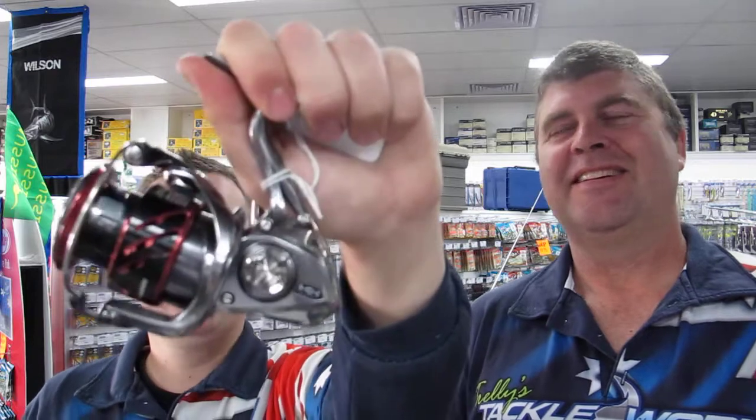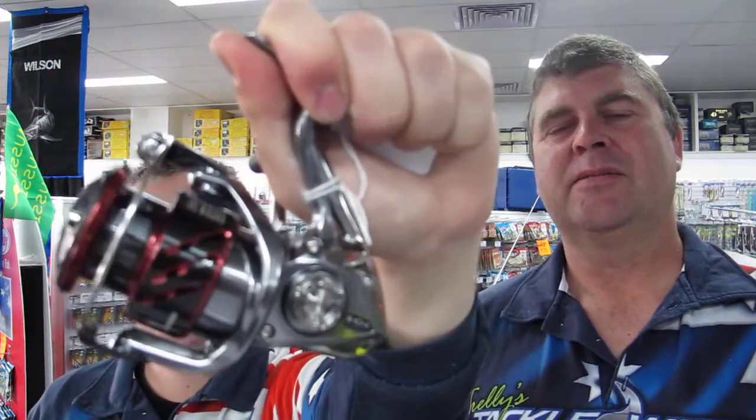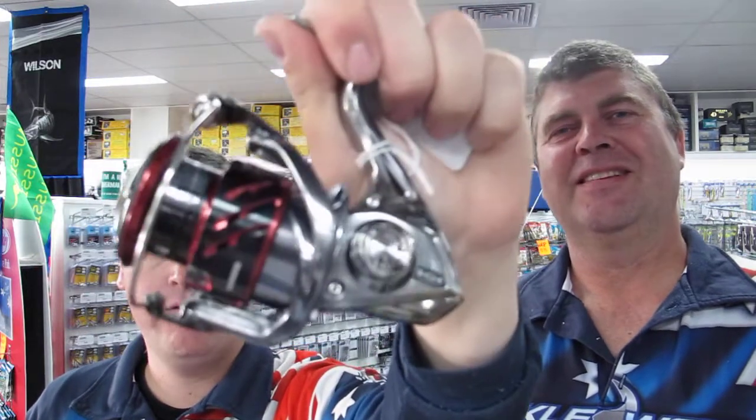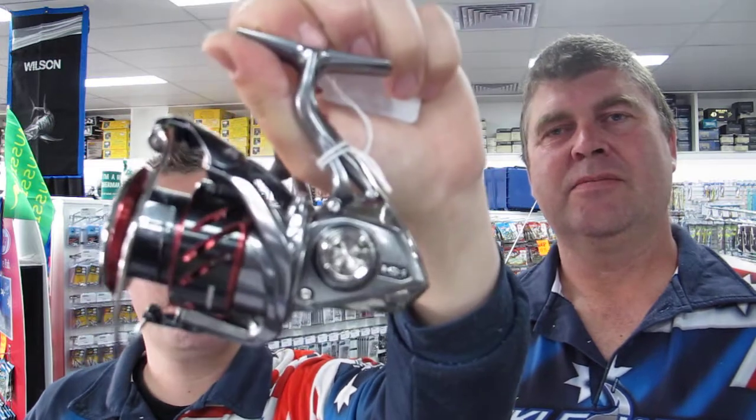Some specials this week for Christmas — we've got the Shimano Strati CI4 Plus FB. These are some of the most impressive reels we've seen in a long time and they're from $265 at the moment, so come check them out. These are an incredible little reel.